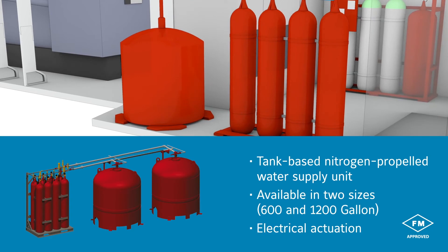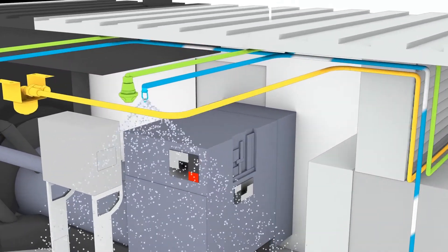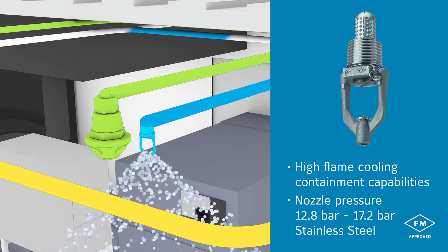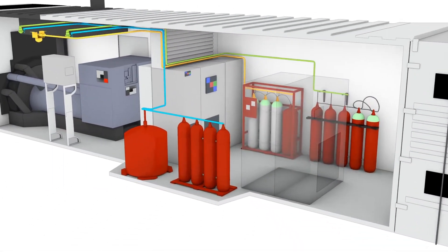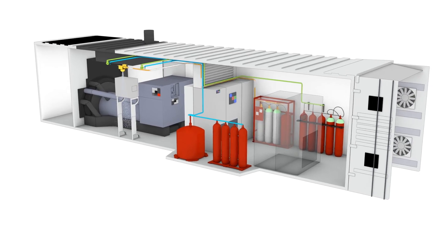The Aquamist ULF system is comprised of the RED-E Mist Supply Skid and the AM4 nozzle. The Aquamist Sonic system is comprised of the stand-alone pre-packaged cylinder skid and sidewall and pendant atomizer.